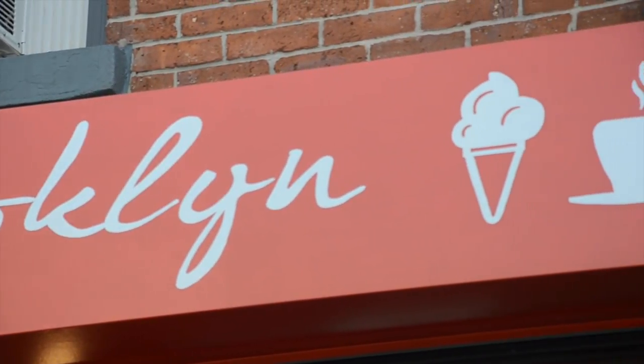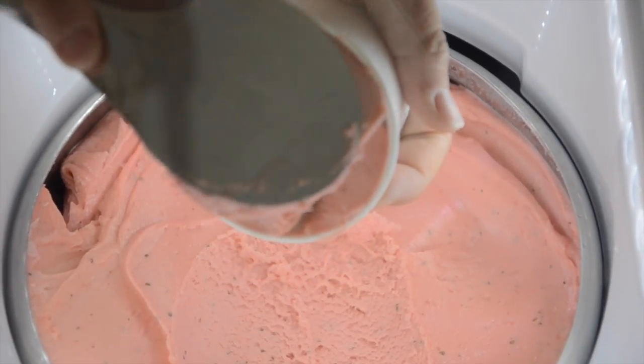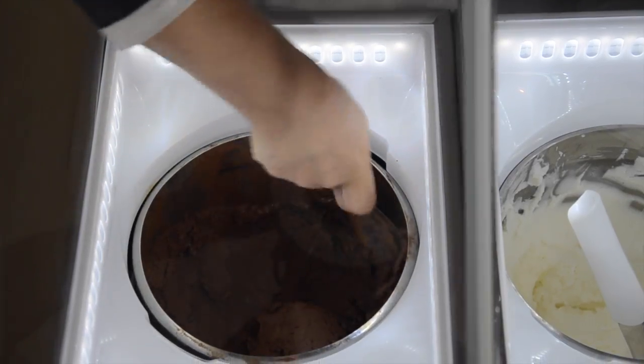I make gelato that I'm happy and proud to feed my kids. We use fresh milk from the Hudson Valley — it comes down the same day. We use all fresh ingredients.